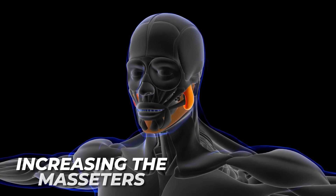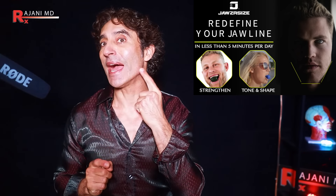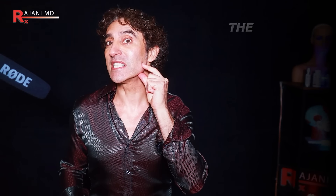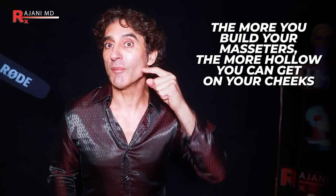One thing I see online is that the proponents getting a lot of YouTube, Instagram, and TikTok views are starting off with an amazing jawline to begin with. A third way some people get hollow cheeks is by increasing the masseter — the muscle right here. People have chewing devices, people chew gum, and a lot of us are clenchers. One dentist patient of mine said we all clench, we just don't know it. Clenching causes an increased masseter size, and by nature you'll have a hollow above it. The more you build it up, the more hollow appears.